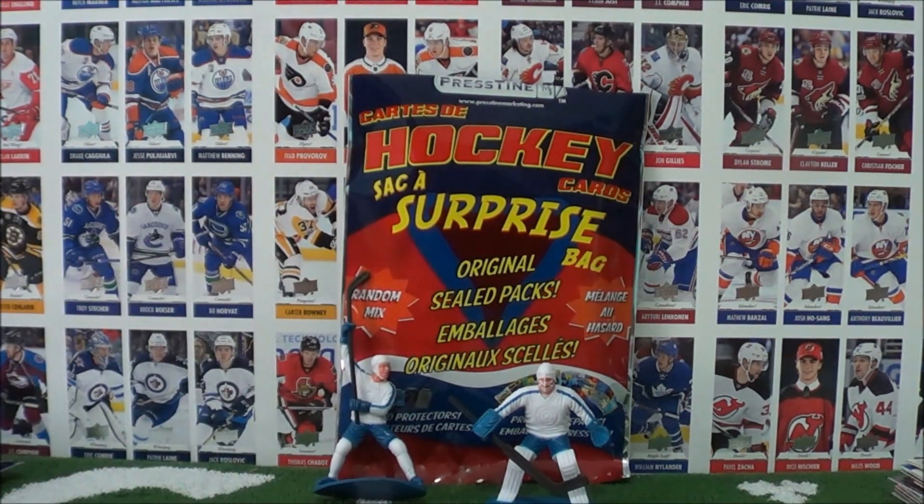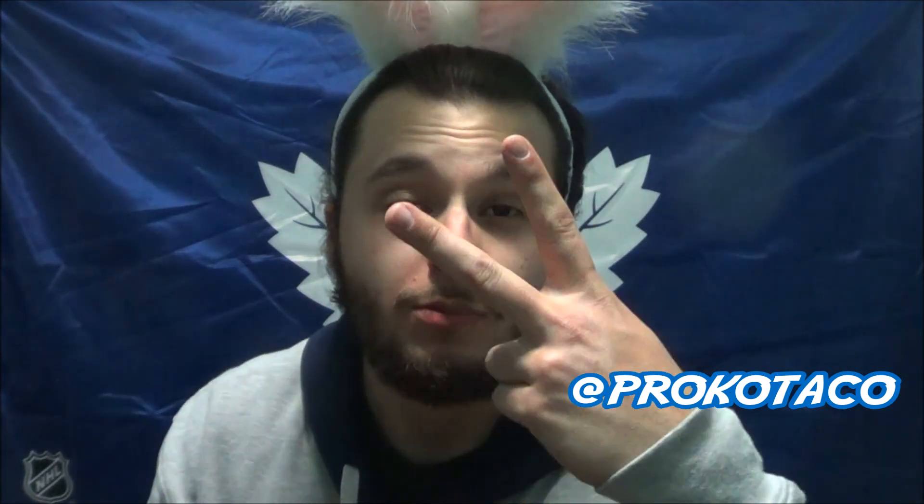Oh yeah, and if you celebrate it — happy Easter! Thank you so much for watching that episode, I really hope you enjoyed it. Happy Easter. If you'd like to watch another episode, click one of the squares up above. Don't forget to subscribe to the channel, and you can always check me out on social media at Procco Taco. Until next time my friends — peace out, Procco Taco!